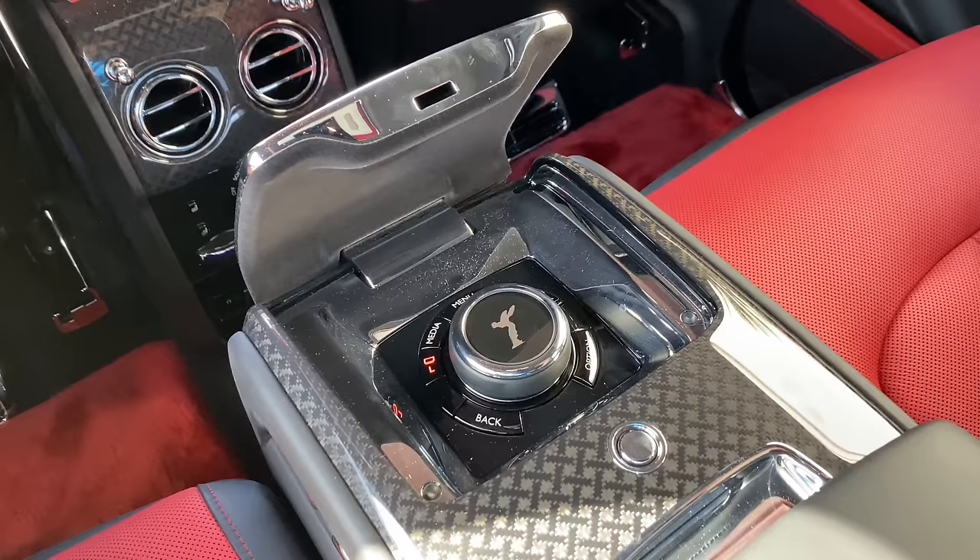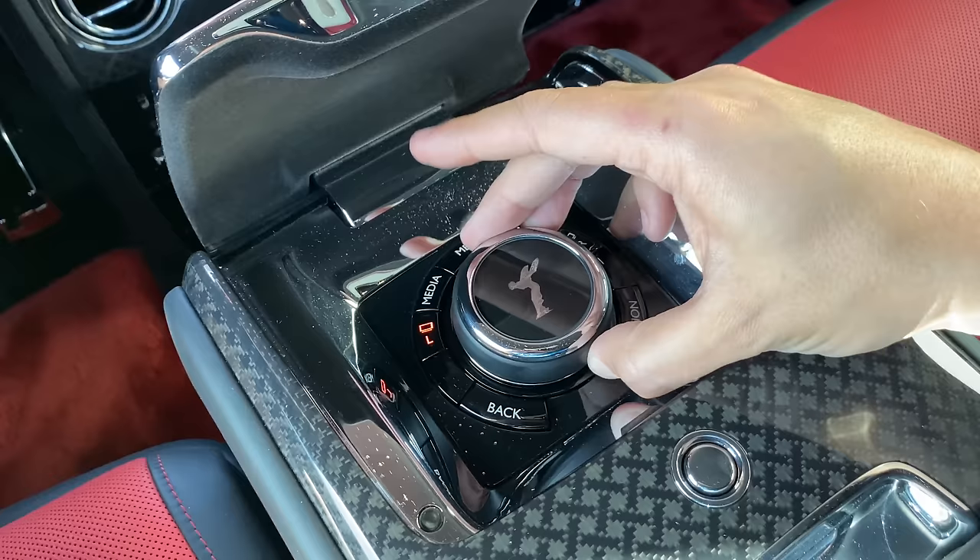One thing you'll notice when controlling the screens with the wheel control in the middle: the wheel moves, but the Spirit of Ecstasy Rolls-Royce logo stays put. That is a nice piece of attention to detail — if the Spirit of Ecstasy were to turn upside down, that simply wouldn't be proper.